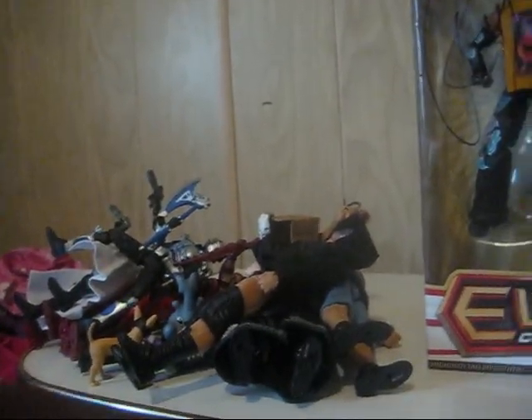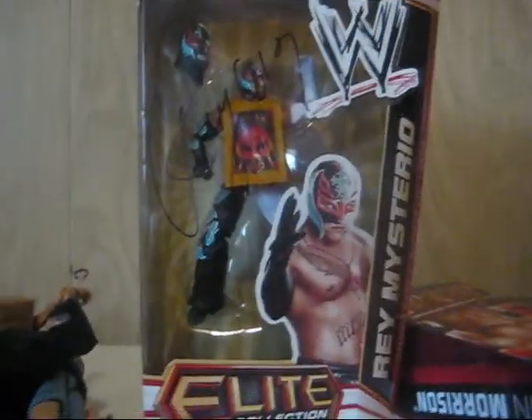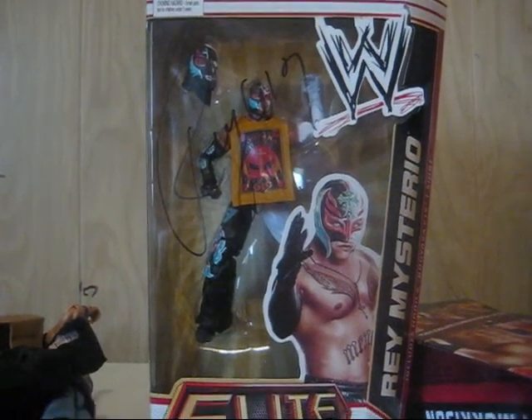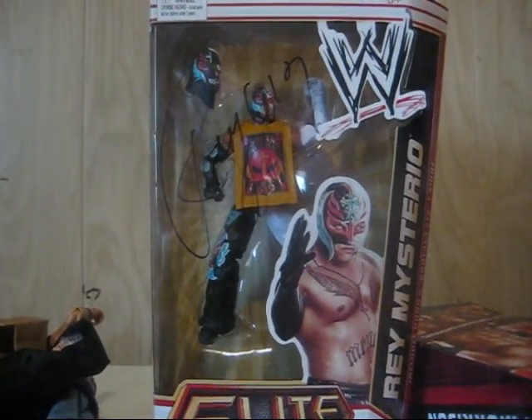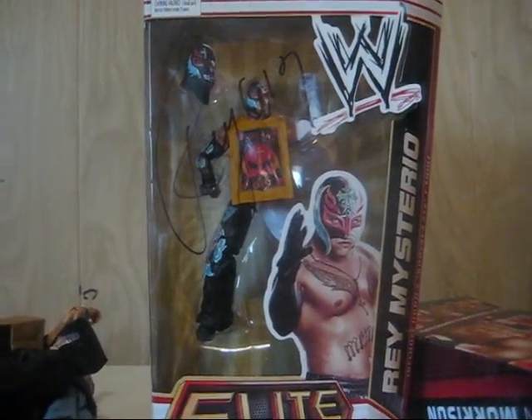That is my haul from last month. Sorry it's a little late, but like I said, I left my camera at my friend's house. I hope you guys enjoyed it. This is Rafi signing out — take care. Spike your hair, woo woo woo, you know it. I'm gonna get another Zack Ryder figure. Alright, take care guys, bye.